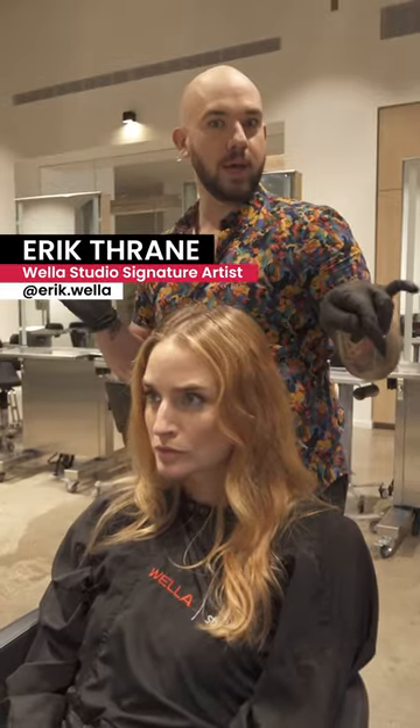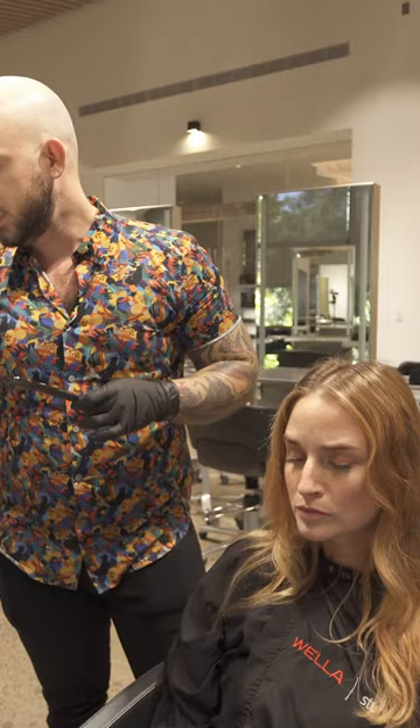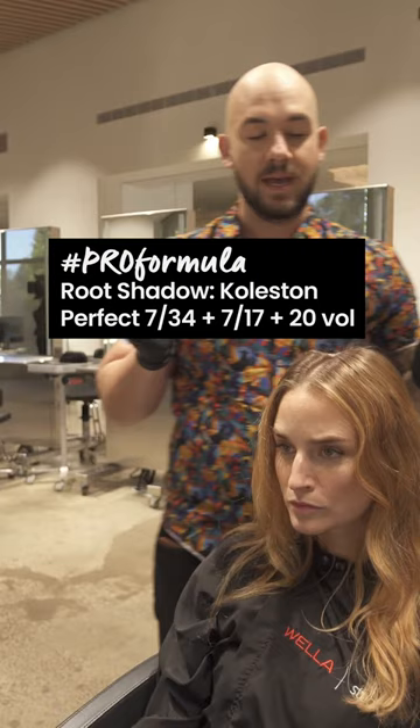For those of you joining at home, what I'm using is Colesson Perfect 7-Stroke 3-4 — a level 7 medium blonde with a gold red — so that's going to give us our very nice auburn shade.